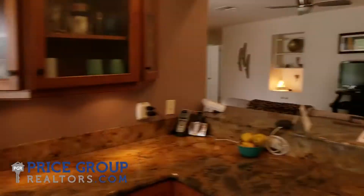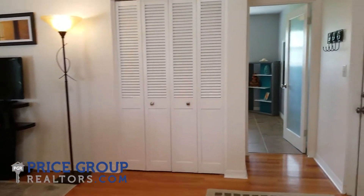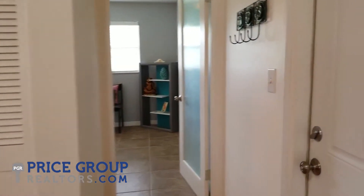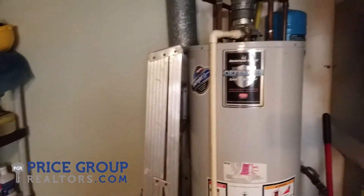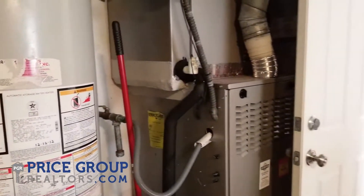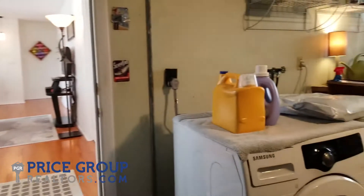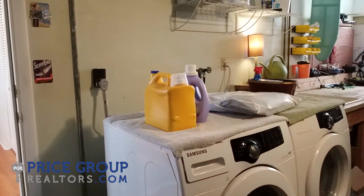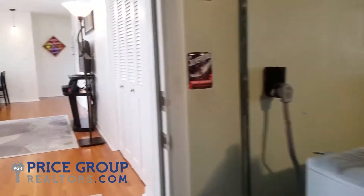We'll see a little bit more of that when we go outside. Back to the family room and then we have the two-car garage. Laundry is out here in the garage. We've got a gas hot water heater as well as a gas-fired air conditioning furnace. The dryer could be connected to gas or electric — the current dryer that's in place and is sold with the home is electric, but that could be changed out.